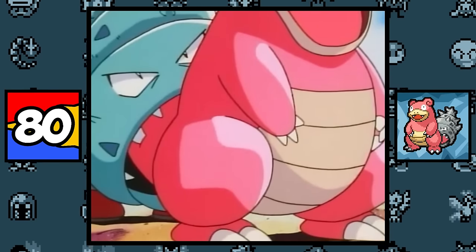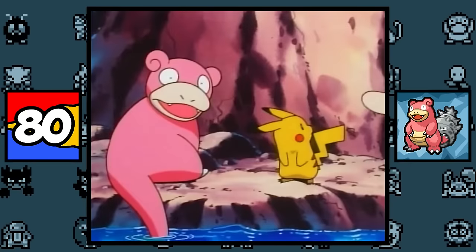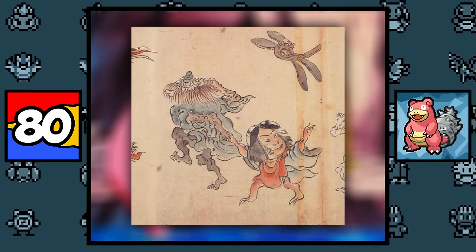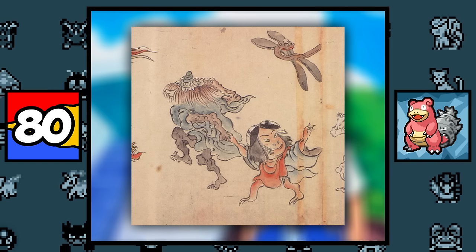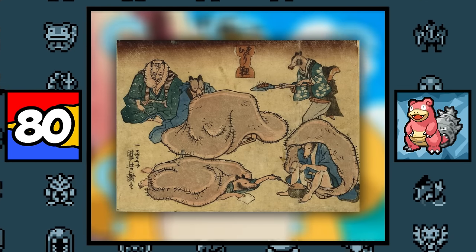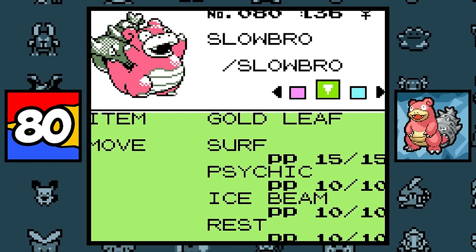Slowpoke and Slowbro are pretty original pocket monsters, but they do have some characteristics of a hippo, a salamander, and of course a hermit crab. But if you want to get way more deep, they may be based on the Sazae-Oni, a sea creature in Japanese mythology that disguises itself as a woman who steals the balls of pirates. As the story goes, she traded their balls back for their gold — which plays into the punchline that gold was bought with gold, since in Japan men's privates are sometimes referred to as golden balls. And fun fact: when you trade a Slowbro in Gold and Silver, it will always be holding a golden leaf. So I guess Slowbro do be stealing people's balls.